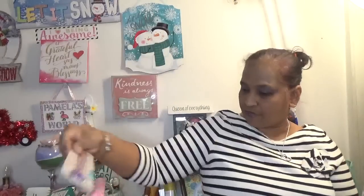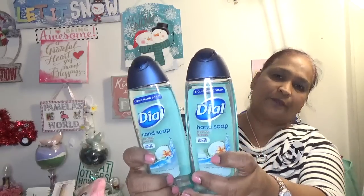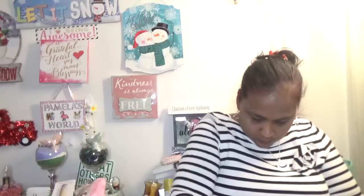I picked up two more Dial soap — these are rebuys. They smell really really well. Dial is an amazing product so I shouldn't have any problems there.